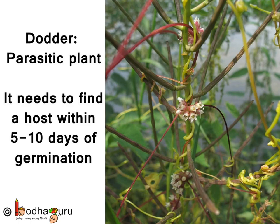During this time, the seedling relies on the food reserve. Then it twines around the stem of the host plant, and its haustoria — that is, the root-like structures — penetrate the host plant.